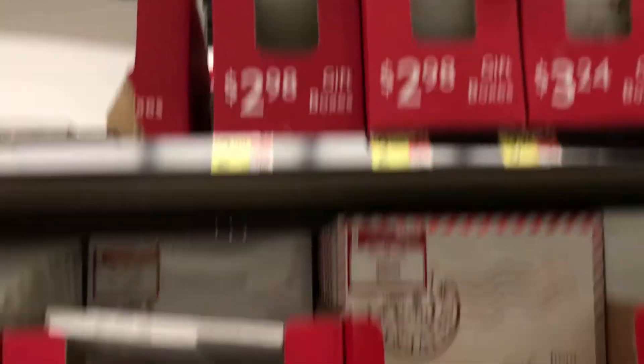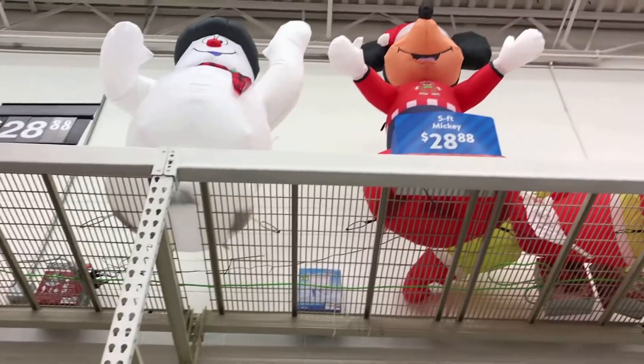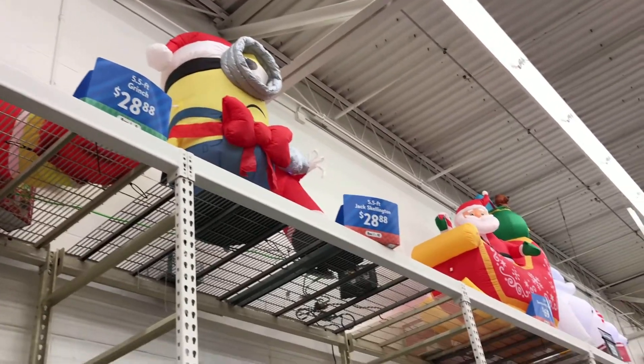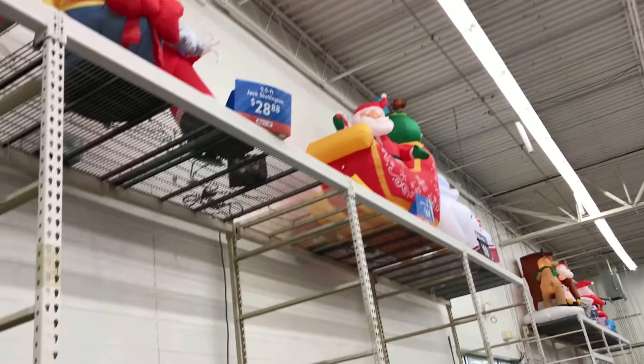I see it's a gift box at the top here — they have the blue and gold ones, not bad for 28 bucks, they're pretty big. Santa and his sleigh is 69 dollars but he's pretty big.